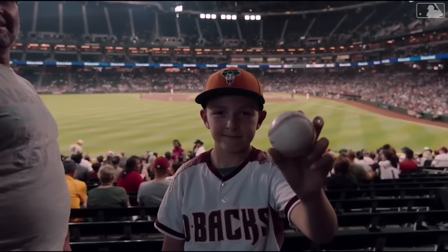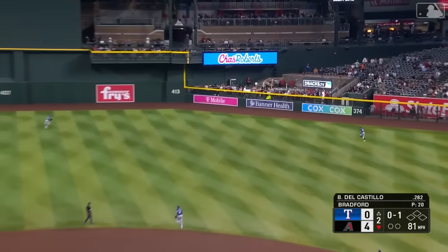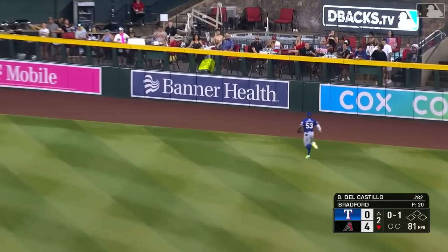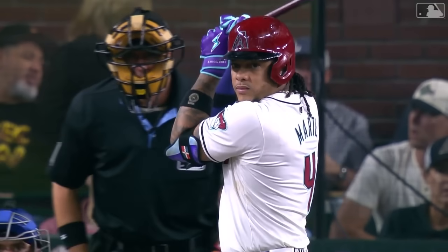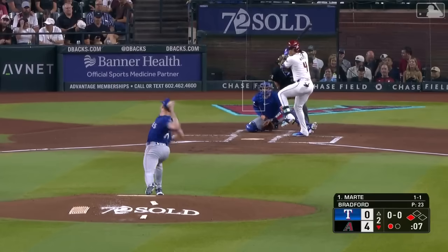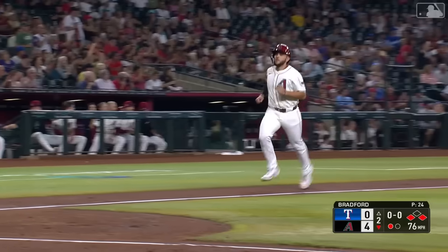A Diamondback fan caught it way back in the bleachers in left field. Del Castillo sends one out there to the gap, and it's going to get to the wall — Adrian Del Castillo with a double, a good start to the second. And here is the guy who has hit more homers against left-hand pitchers than any player in baseball, Cattell Martini — he's two for two, and it's 5-0 Diamondbacks.